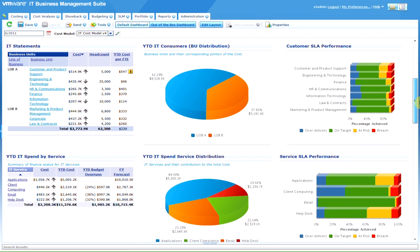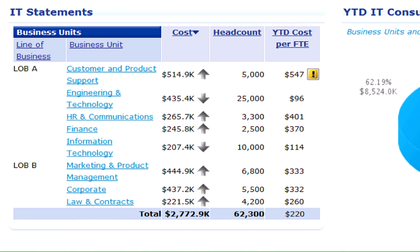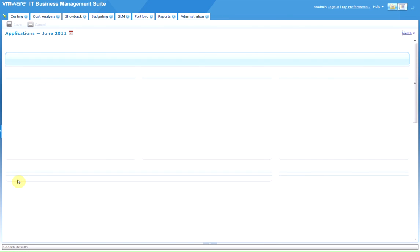You, and others in your organization, will have an online view of all the vendors, service levels, total costs, unit costs, budgets, and benchmarks, including the breakdown for each service and business unit, as well as alerts of any rising costs or potential missed targets.